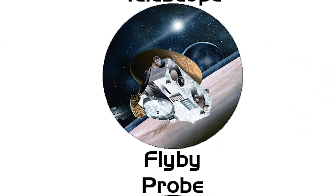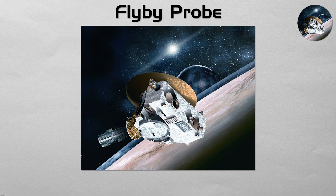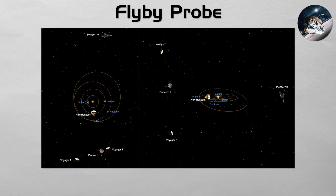Flyby Probe: this is the simplest type of interplanetary explorer. A flyby probe is designed for a cosmic drive-by — a one-time encounter with a celestial body. It does not stop or orbit, but uses its high speed to travel to distant worlds, gathering as much data and as many images as possible during its brief, high-speed pass. The Voyager and New Horizons missions are prime examples, trading long-term study for the ability to visit multiple or very distant targets.